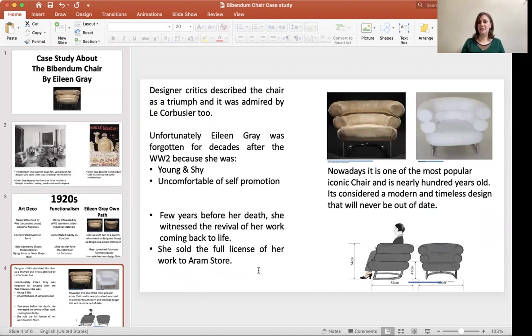But unfortunately, Eileen Gray was forgotten for decades, because of her shyness and discomfort with self-promotion.